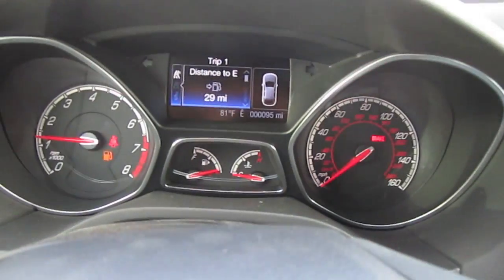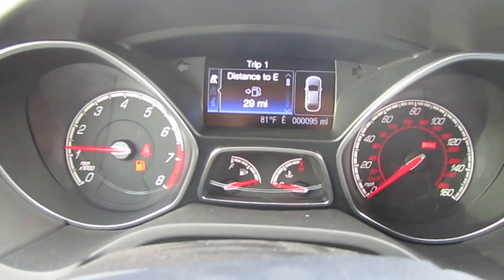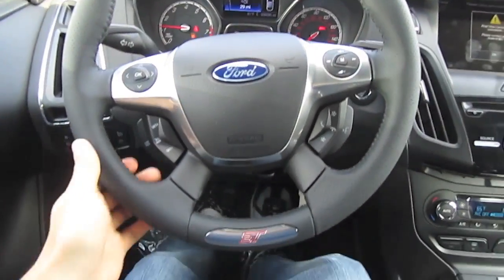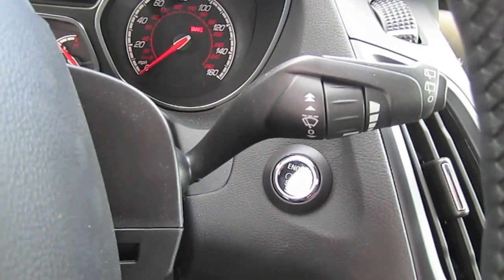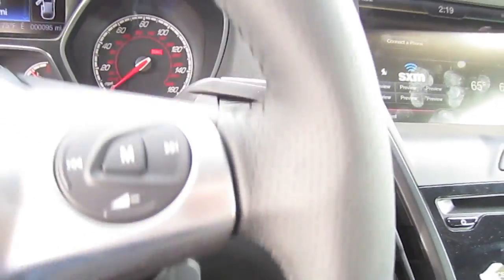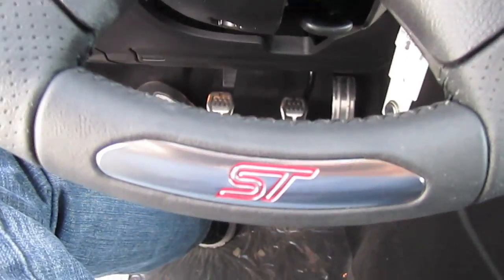The dashboard looks exactly the same as an all-new Ford Escape that I saw a few days ago, with a trip computer display in the middle. Leather-wrapped steering wheel with ST logo on the bottom part.